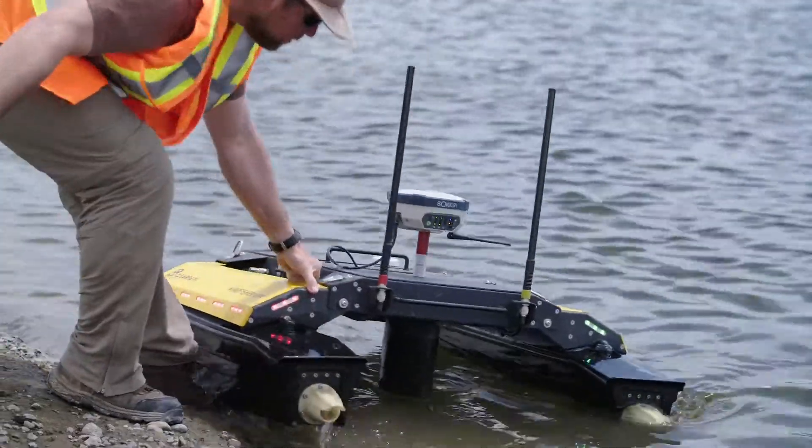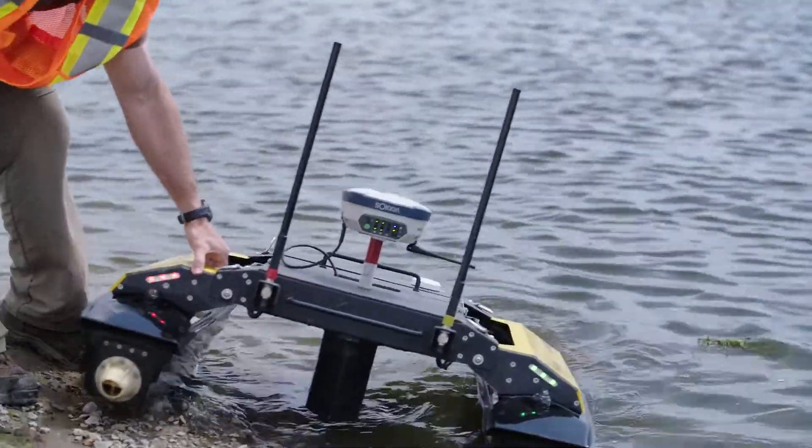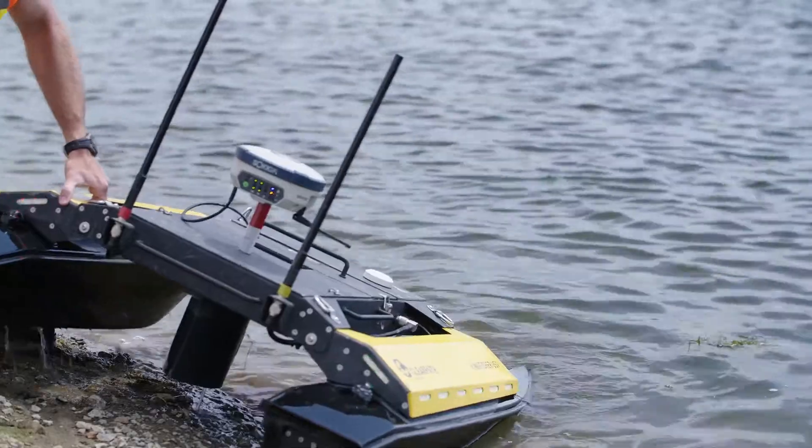If we're not using the Kingfisher boat that day, we'll take the GPS head off and use it out on regular surveying projects. So it's really handy to have one tool, one network.